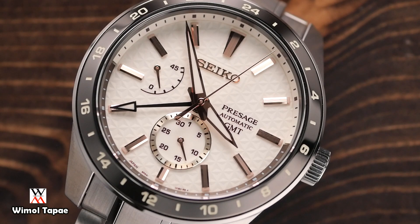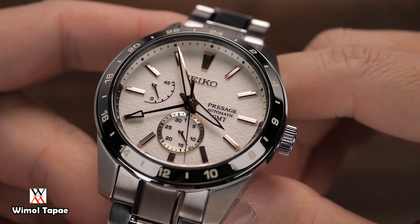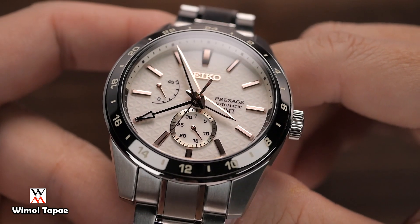หน้าปัดของเรือนนี้สวยจริงๆ เมื่อกี้ที่ดูในหน้าจอทีวีก็รู้สึกได้เลยว่ามันสวยมาก ถ้าได้เห็น crystal screen แสดงผลจริงๆ ยิ่งทำให้รู้สึกว่าสีที่ได้เห็นนั้น แม้จะยังไม่เคยเห็นจริงๆ แต่พอได้เห็นสีแล้วก็รู้สึกว่ามันสวยจริงๆ